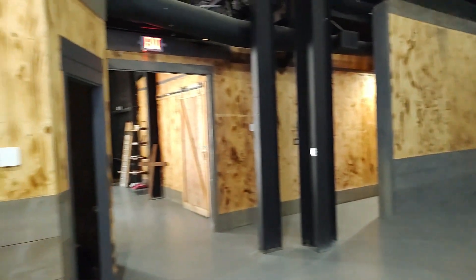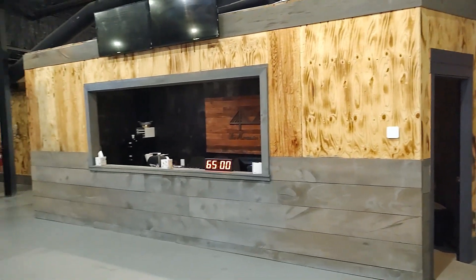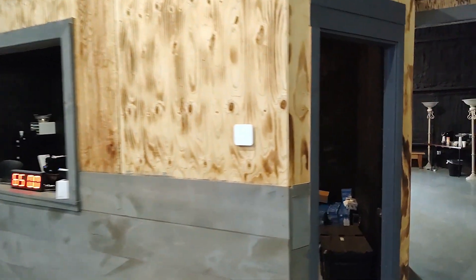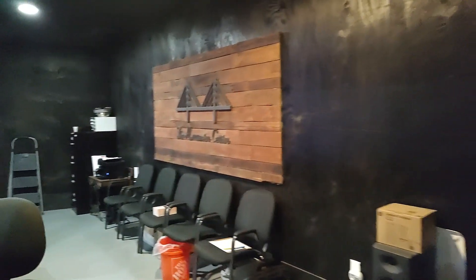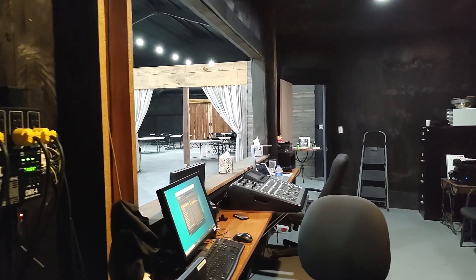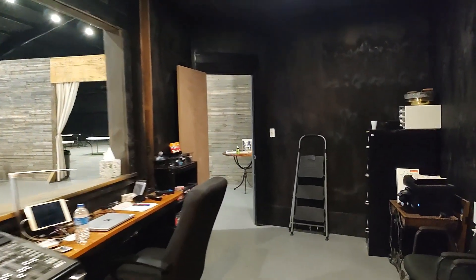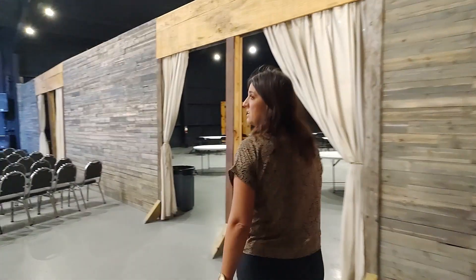Back on this side is the sound booth. Some of that equipment, if you needed that, is available. It's got a soundboard and everything that is negotiable. All right, let's go straight on through the sound booth here.